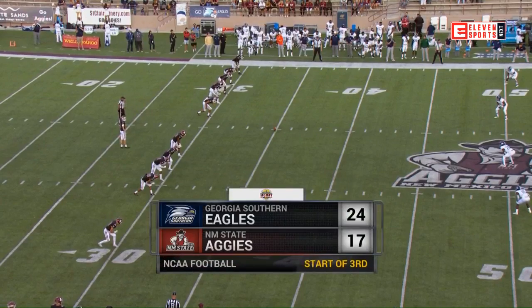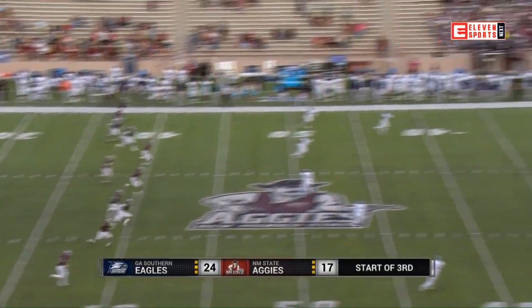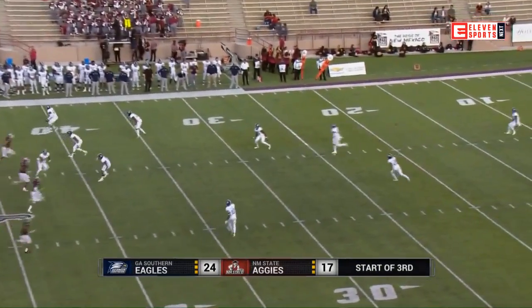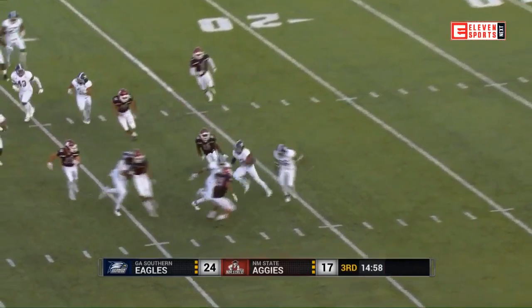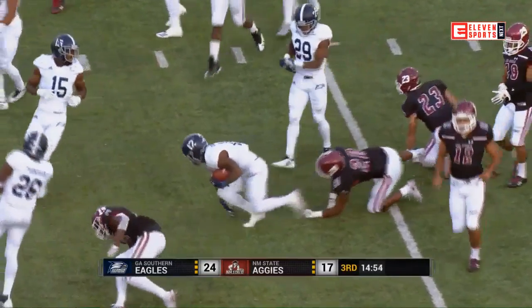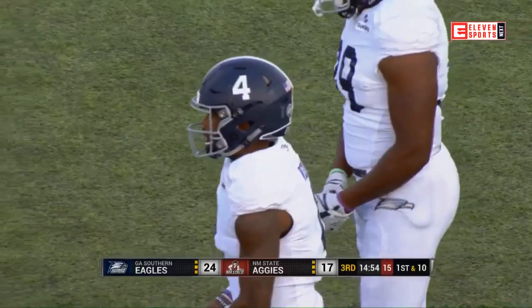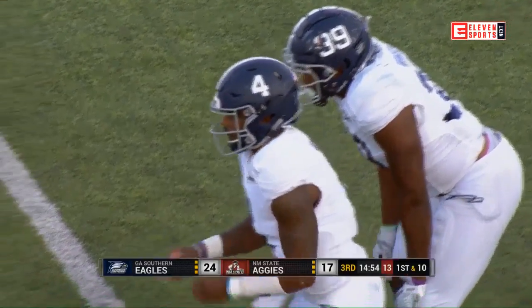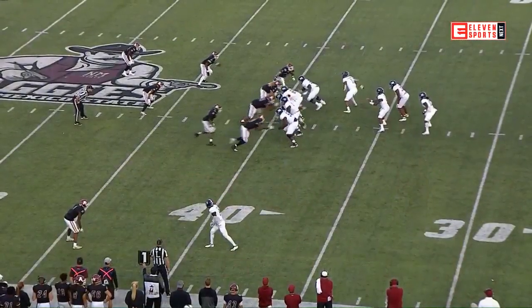Time to get things underway in the second half here in Las Cruces at Aggie Memorial Stadium. It is a squibber of a kick into the wind for Dylan Brown to start things. Wes Kennedy is the return man for Georgia Southern — he's a good one. He runs over Ron LaForce and gets up to the 40-yard line. We have to stop the run — you've got to figure out a way to stop that dive and then Wurtz.